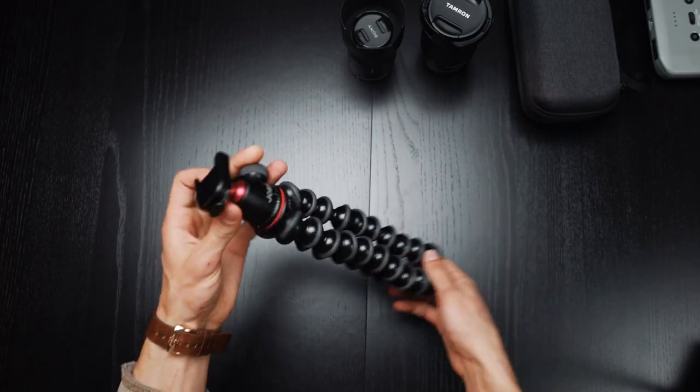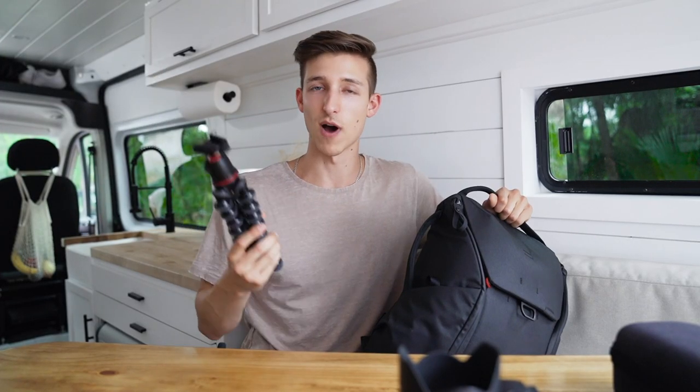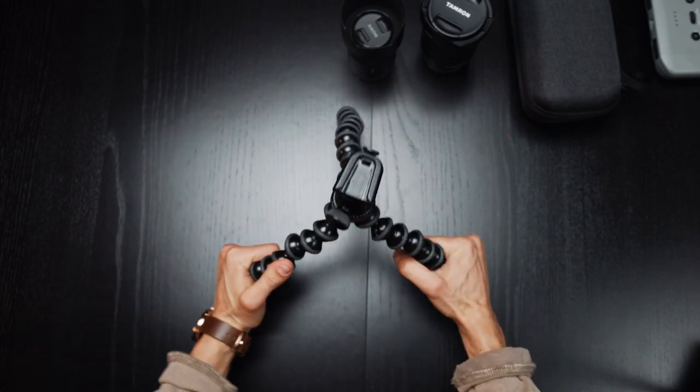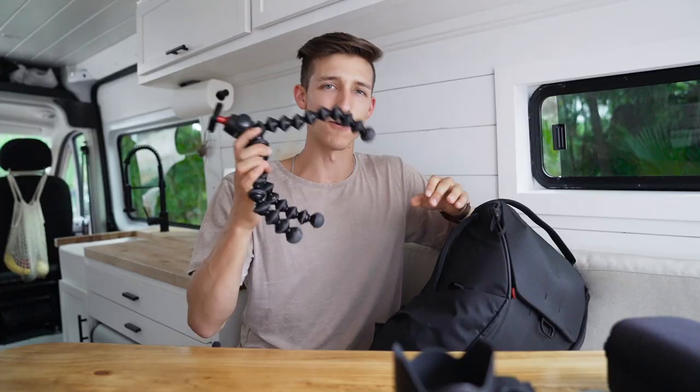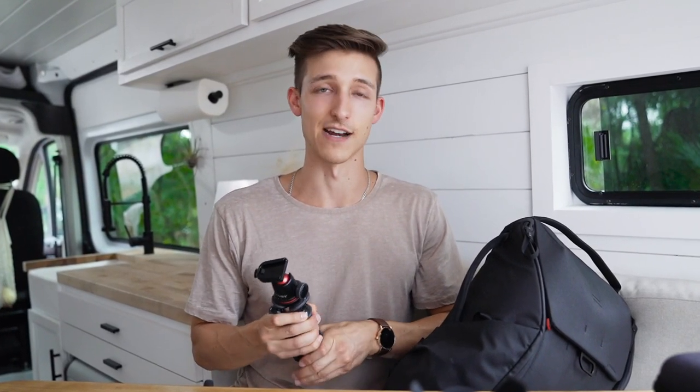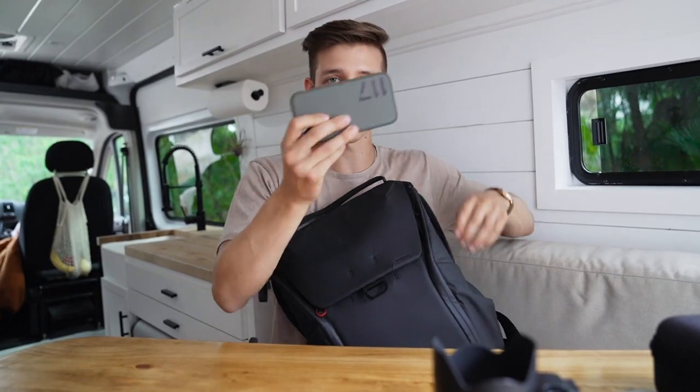On the side I have my GorillaPod. This comes in handy quite often — the legs can bend around anything and give you a nice tripod pretty much wherever you are. I would much rather carry this around than a huge tripod, which I actually do have but hardly ever use anymore.